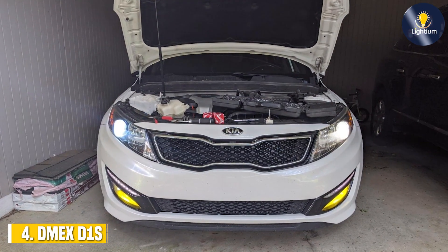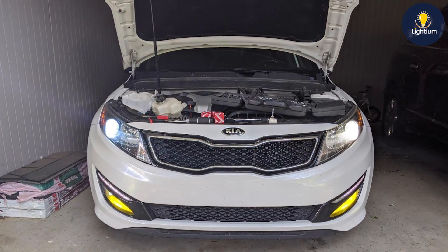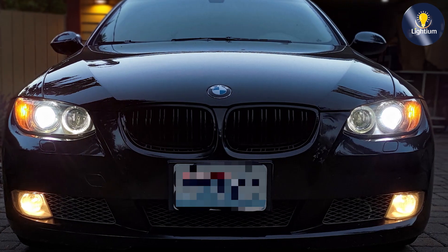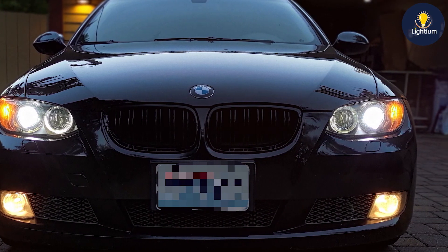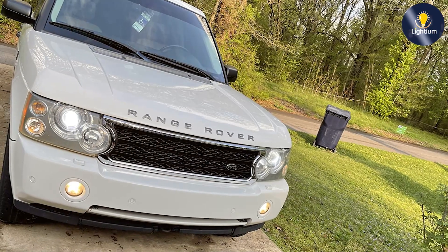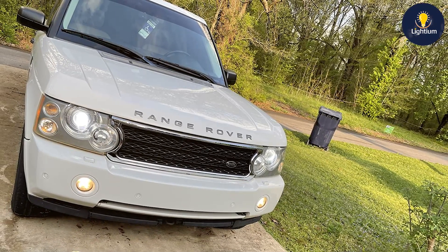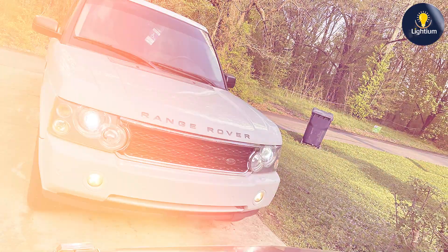The number four position is held by the DMEX D1S Xenon HID Headlight Bulbs, which come in a pack of two and feature a 6000 Kelvin cool white light output. These HID bulbs are designed to provide superior brightness and clarity compared to traditional halogen bulbs. The design includes a sleek and modern look, with cool white light that offers excellent visibility. The 6000 Kelvin color temperature produces a bright white light that closely resembles daylight, ideal for driving at night or in low visibility conditions.